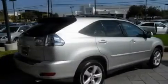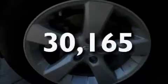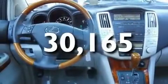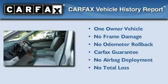Privacy glass, a low tire pressure indicator, stereo controls on the steering wheel, and this vehicle has fewer than 31,000 miles on the odometer. This Lexus has had only one owner, and it qualifies for the Carfax Buyback Guarantee.